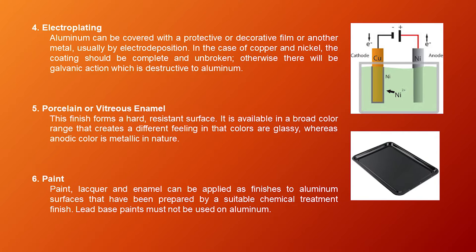Number four, electroplating — aluminum can be covered with a protective or decorative film of another metal, usually by electro-deposition. In the case of copper and nickel, the coating should be complete and unbroken; otherwise there will be galvanic action which is destructive to aluminum. This finish forms a hard, resistant surface available in a broad color range — colors are glassy, whereas anodic color is metallic in nature. Number six, paint — paint, lacquer, and enamel can be applied as finishes to aluminum. Lead-based paints must not be used on aluminum.